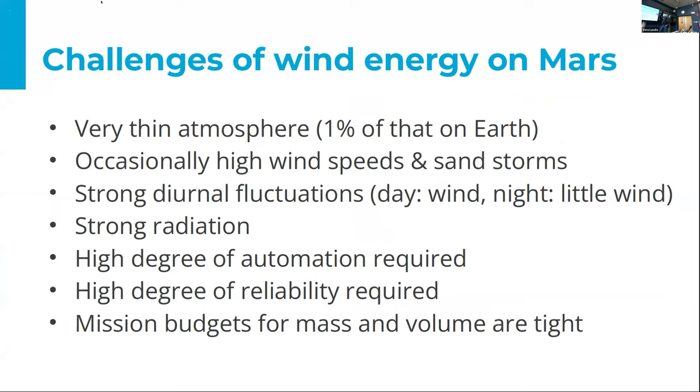What are the challenges of wind energy on Mars? Very thin atmosphere — only 1% of that on Earth. Very high wind speeds and sandstorms, strong daily and yearly fluctuations. Very strong radiation. A high degree of automation is required: launching, landing, and operation must be covered by automated processes. High reliability is obviously required, and the mass budget is a major constraint.